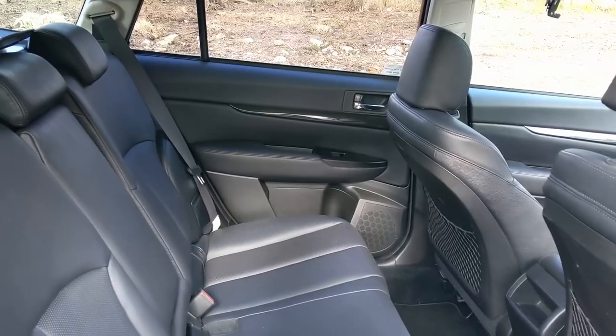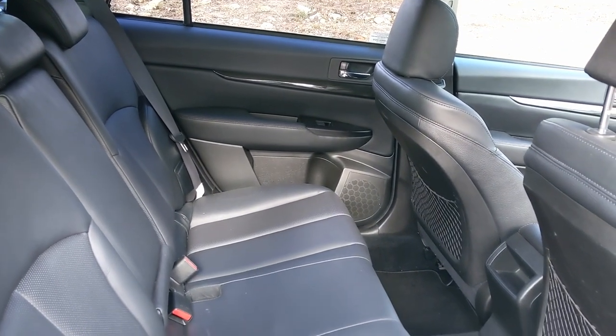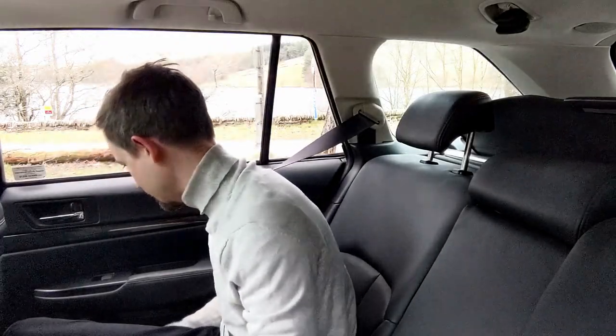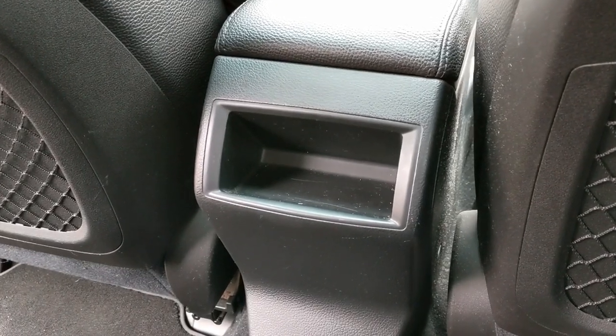Welcome to the back of the Subaru Legacy Tourer, where there's acres of room. It's fantastic back here — loads of headroom, loads of legroom even though it's set for a six-foot-tall driver. You could easily get a family in here. There are decent door pockets with cup holders and a bit of storage in the back of the centre console, and you can lean the seats back a little bit as well.